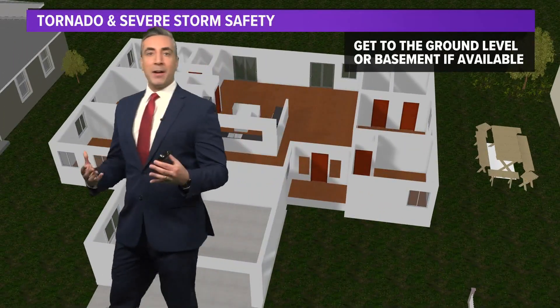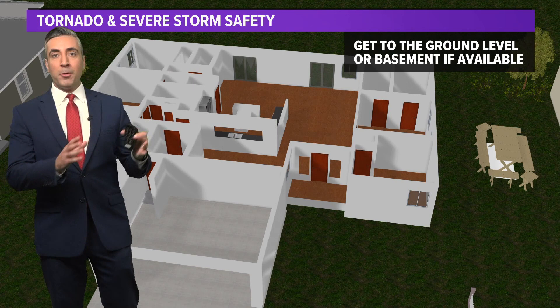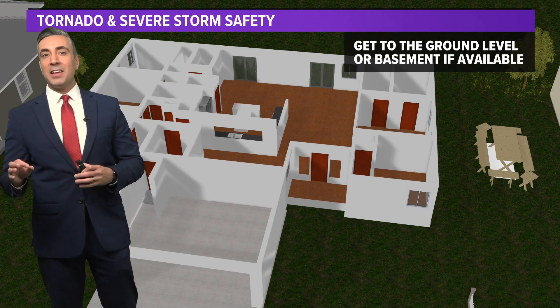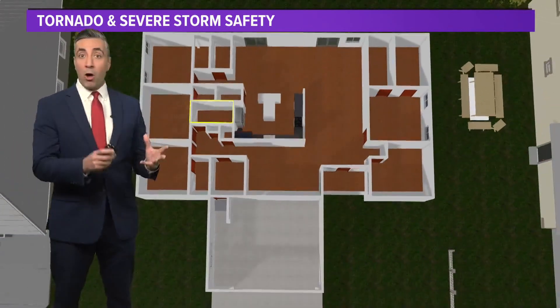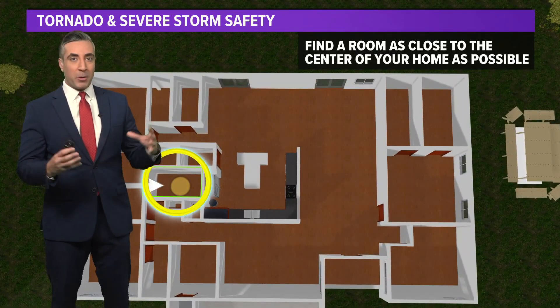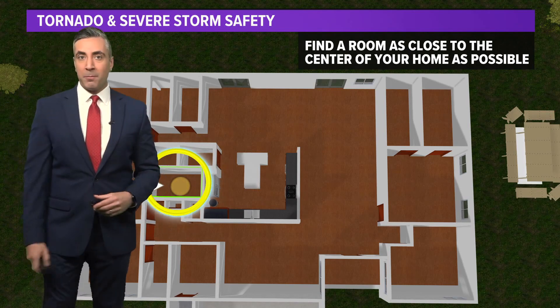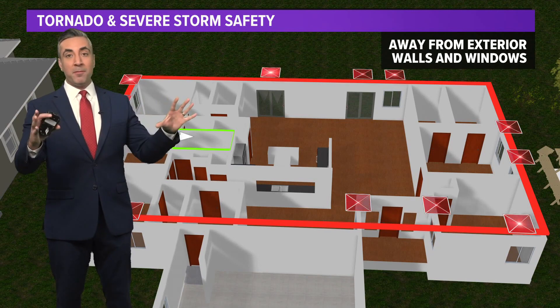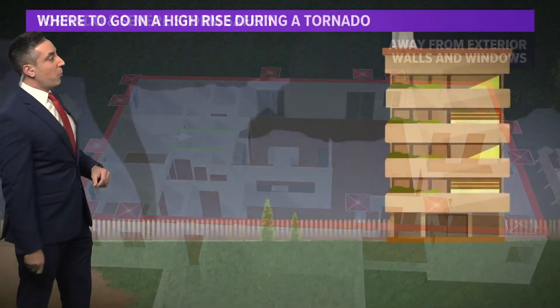That's what we just saw this past January with the EF3 in Pasadena and Deer Park. So say you're out and about and you get a tornado warning on your cell phone, or you're watching the news and it says you're under a tornado warning — what do you do? If you're at home, you want to get to the ground level or basement if available. A lot of homes in Southeast Texas do not have basements, so get to an interior room on the ground level. Put as many walls between you and the outside as possible — that's why we say an interior room, maybe a bathroom. Get into a bathtub and cover yourself with blankets to protect yourself from flying debris. Stay away from any windows, because windows will break if debris hits them, causing flying glass and injury.